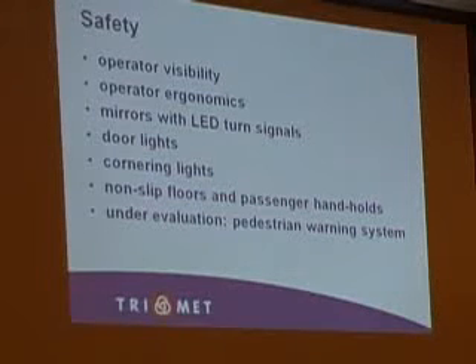Mirrors with LED turn signals are getting big in the industry. And then door lights and cornering lights — on our last three buses purchased three years ago, that was our first time with cornering lights that help operators see as they go around the corner and visualize where the corner is in relationship to their tires. It saves us a lot of tire damage.